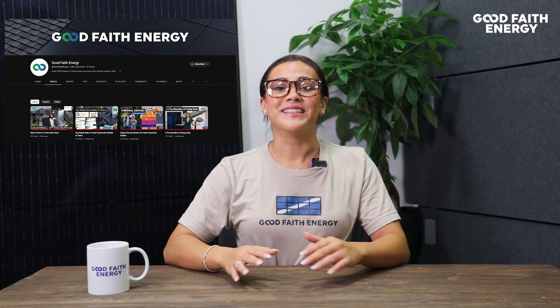I hope you learned more as we dove deep into the incredible process of how solar panels generate electricity for your home. And this is our 100th YouTube video, so don't forget to like and subscribe for more enlightening content. Until next time, I'm Macy with Good Faith Energy, and I'll catch you next week.